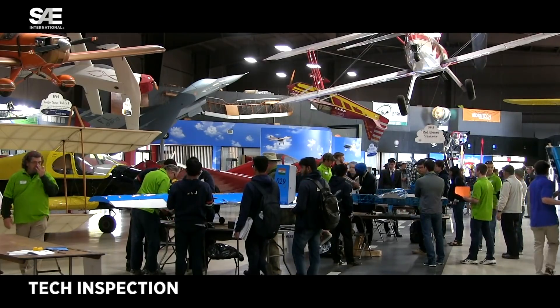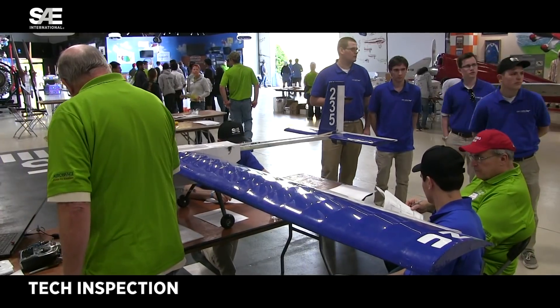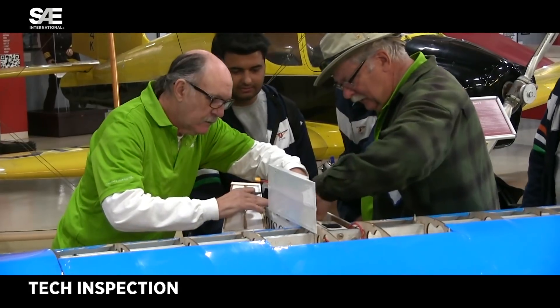My specialty for helping this event get going is to get the teams through tech inspection, where we're making sure the airplanes are all legal per the rules and they're safe to fly.